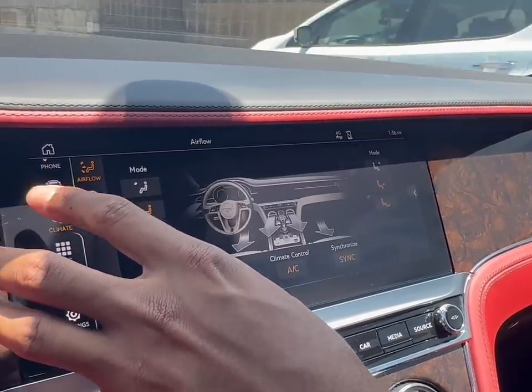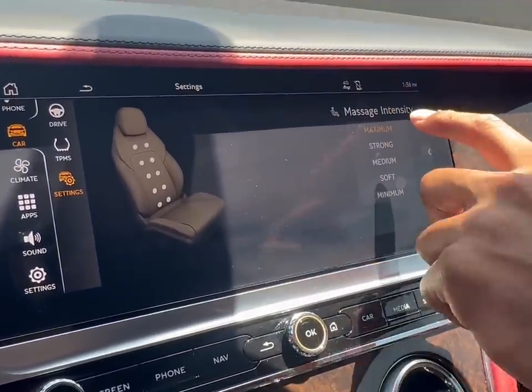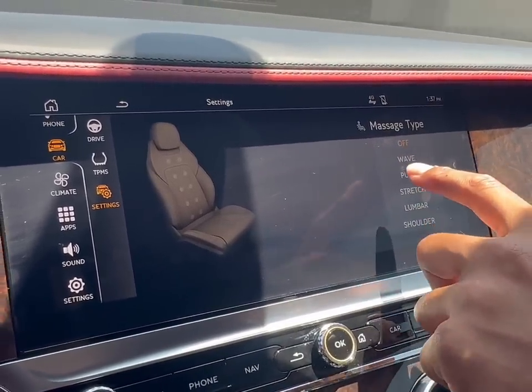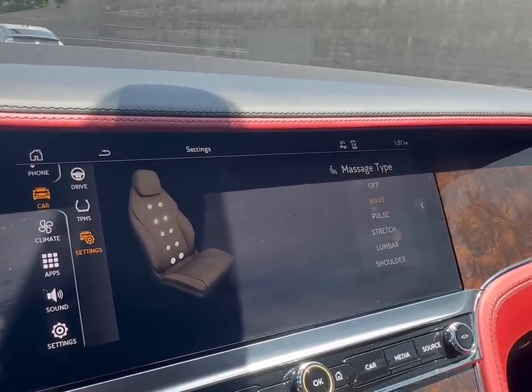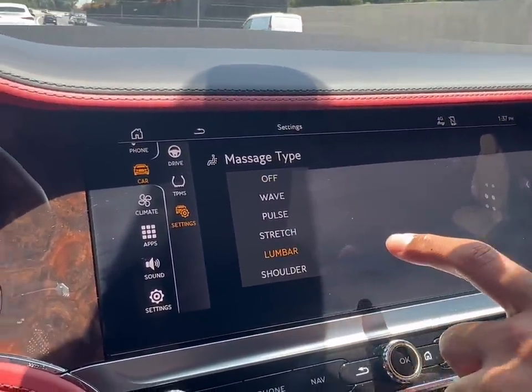You're experiencing luxury for the first time — welcome to my world. Massage intensity maximum. Hit it. Massage type: Swedish. It doesn't have that option — we'll do wave first. Oh dude, this is cool. Stretch. You want a massage? I'll want a massage. Which one do you want — lumbar? I trust you. Lumbar. Oh yeah. Mark just entered my world and he all of a sudden gets it. He never got it before, but he gets it now.